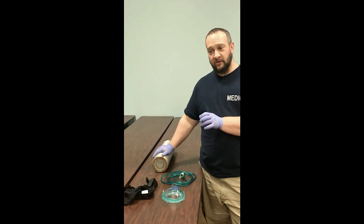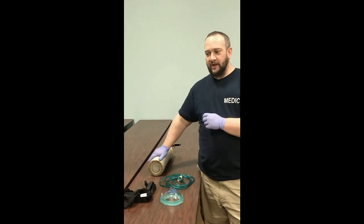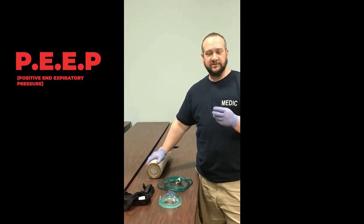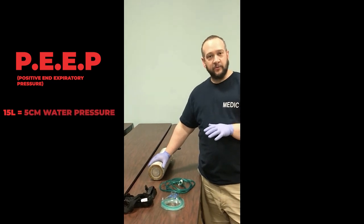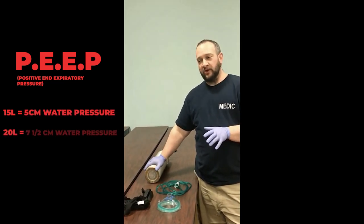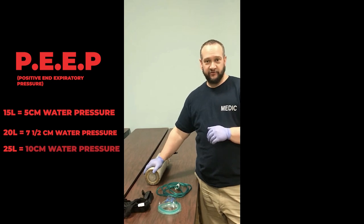For this device we need a regulator that goes up to 25 liters of oxygen. Positive end expiratory pressure is measured in centimeters of water pressure. Setting it to 15 liters gives us 5 cmH2O; 20 liters gives us 7.5 cmH2O; and 25 liters gives us 10 cmH2O.